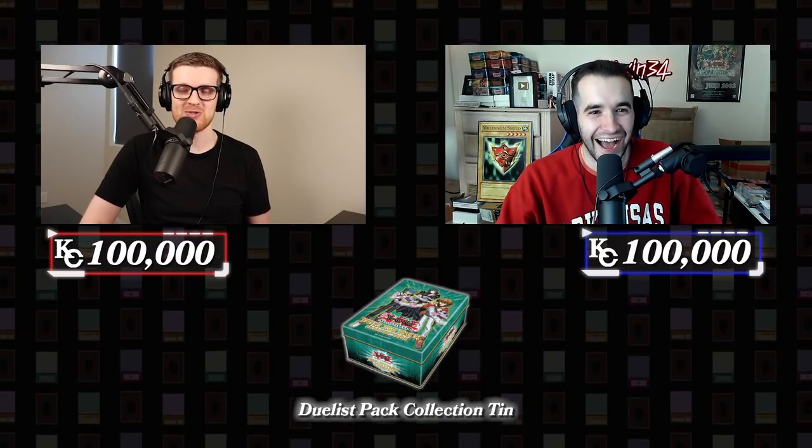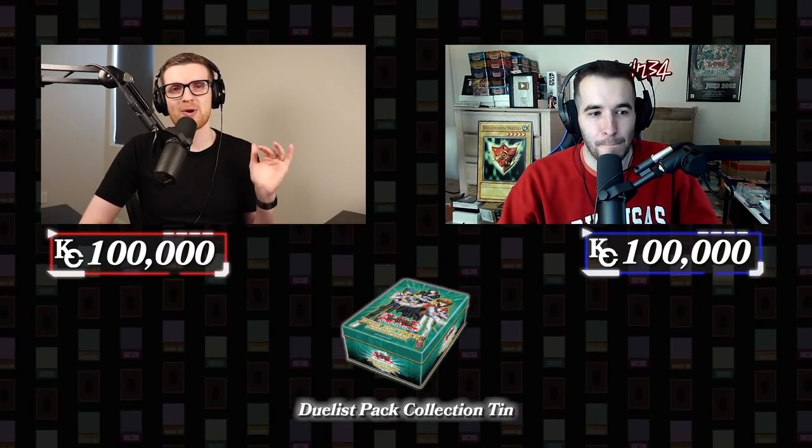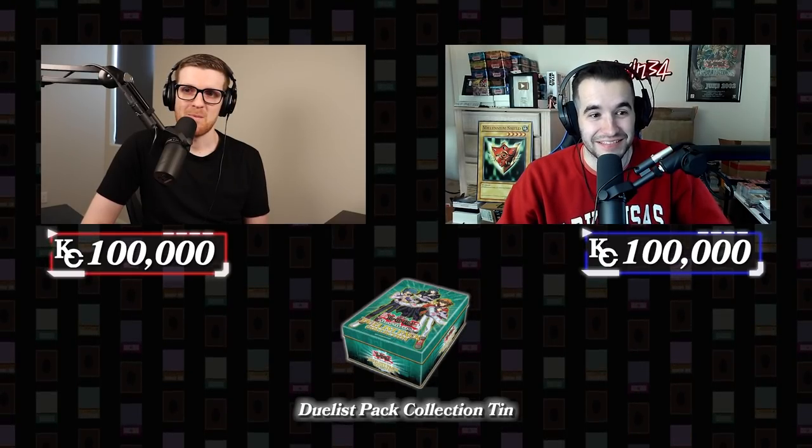Item number one — let's see what we're working with. Duelist Pack Collection Tin 2008. This is just going to set the barometer for how bad these sets are going to be. It's a tin. I think I vaguely remember this product. The only thing I know that's green is the Duelist League card — tins that are by color. I'm not sure what this is, to be honest.